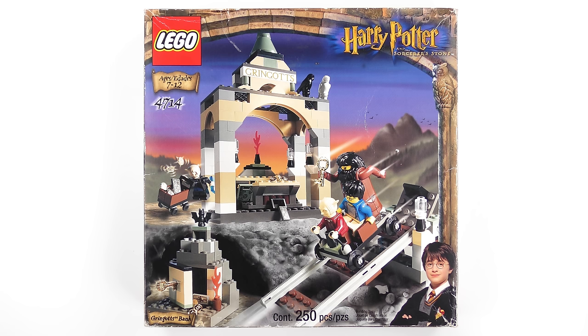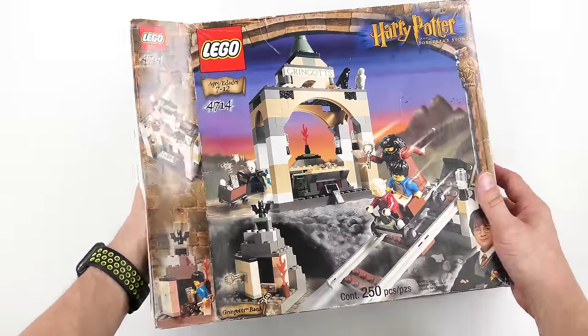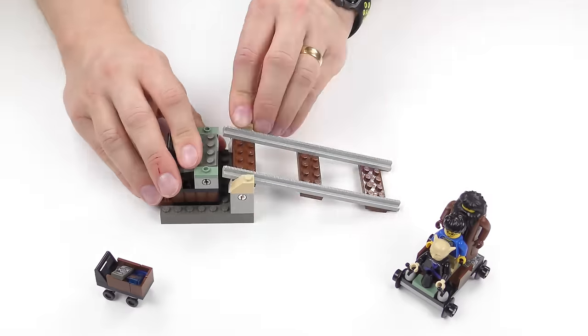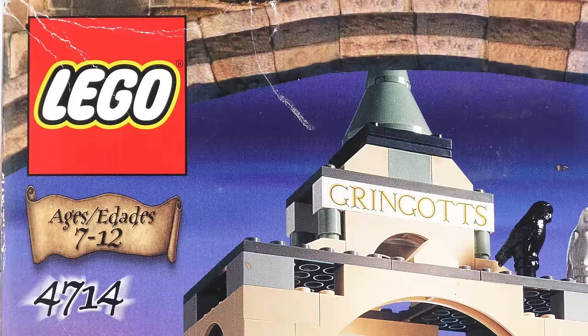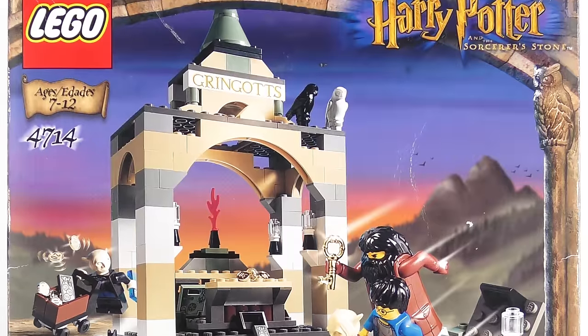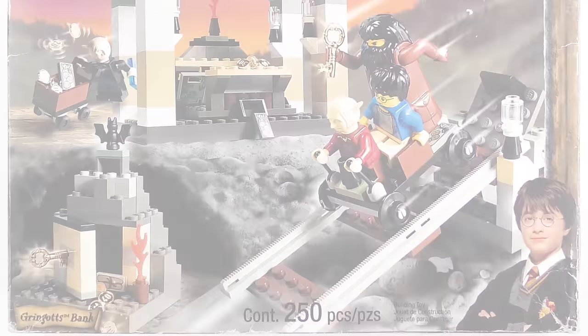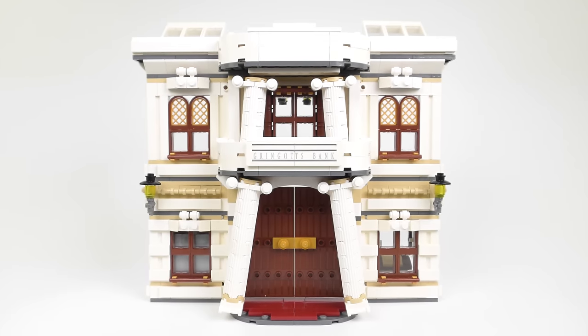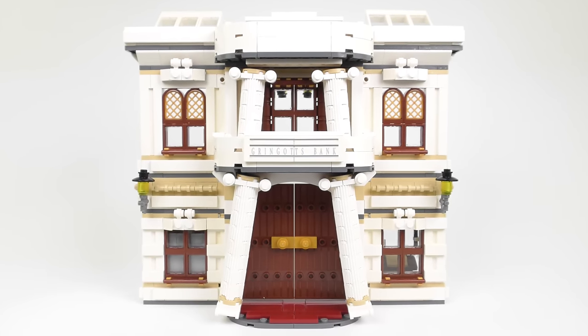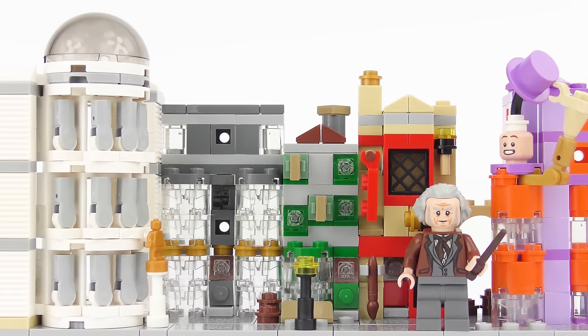Hi LEGO fans, it's time for some more classic LEGO Harry Potter, and this time we're going all the way back to 2002. Behold the majesty of the yellow faces. Today I'm going to be unboxing, speed building and reviewing set number 4714, Gringotts Bank from LEGO Harry Potter. Although this is not the only LEGO recreation of the Wizarding Bank Gringotts, it definitely is the oldest. Gringotts Bank also appears in the 10217 Diagon Alley set from 2011 and in the 40289 Microscale Free Gift with Purchase from 2018.